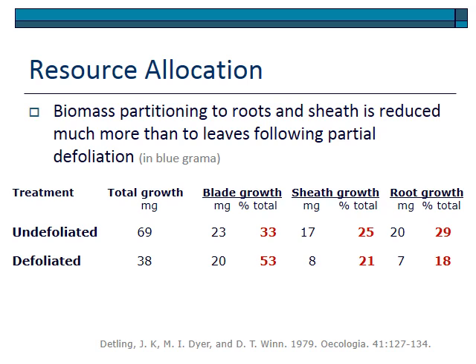Plants that tolerate grazing well are ones that, after being grazed, focus carbon allocation on blade growth rather than root or shoot growth. Research by Detling and others at Colorado State examined blue grama with undefoliated and defoliated plants. In undefoliated plants, 33 percent of total carbon was used for blade growth. When defoliated, 53 percent of carbon was directed to blade growth, with lesser amounts for sheath and root growth. The bottom line: when grazed, some plants effectively reallocate carbon to blade growth, allowing the plant to re-establish photosynthetic material and continue growing.